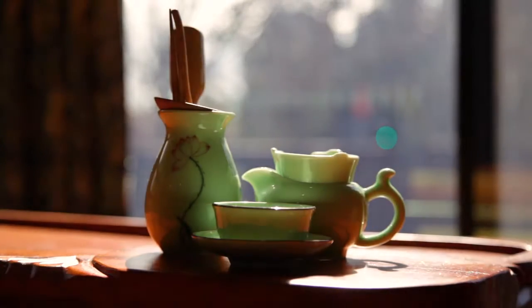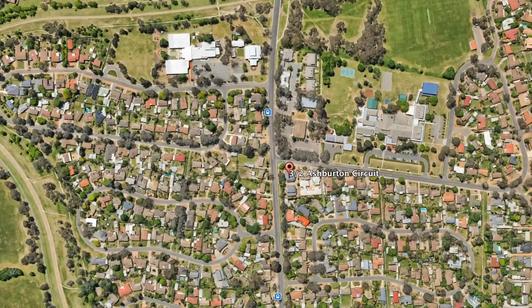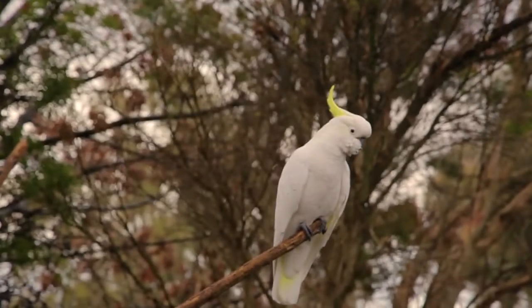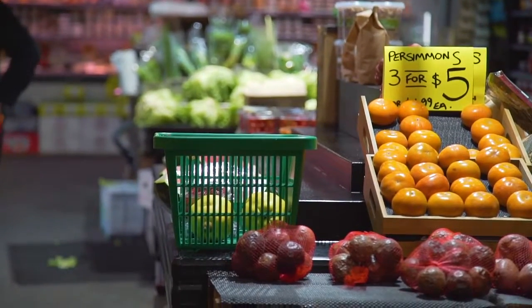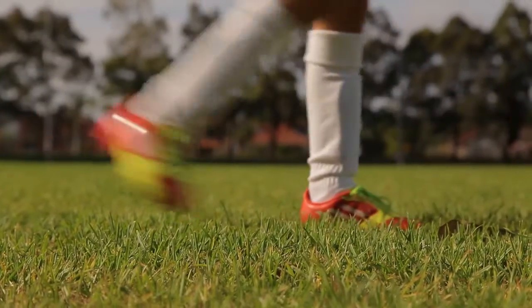Along with all those great mod cons and the wonderful size of the townhouse is its location. We are right in the heartland of Kaleen, with easy access to all of the local shops, and the Kaleen Primary School is only a two minute stroll right across the road.